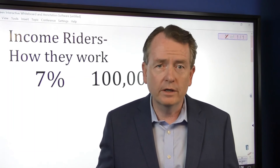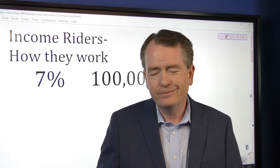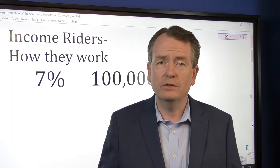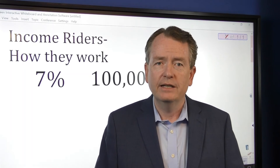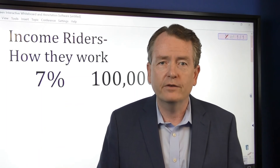Now if you're 64 and your rider is going to run out this year or next year and you're about to turn on income next year, you probably don't need to do it. If it's 3, 4, or 5 years away, then we'd have to do the math — but more than likely you want to do it, unless you're about to turn income on. Obviously if you've already turned it on, you don't even have to worry about it — you're set for life.